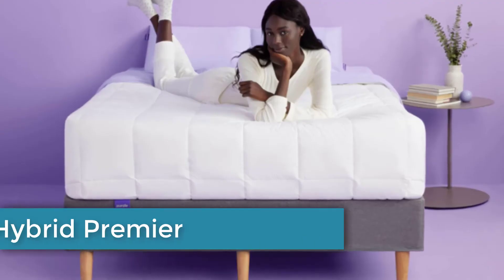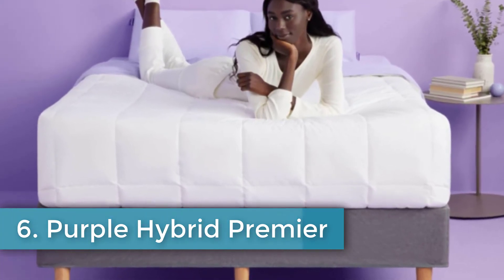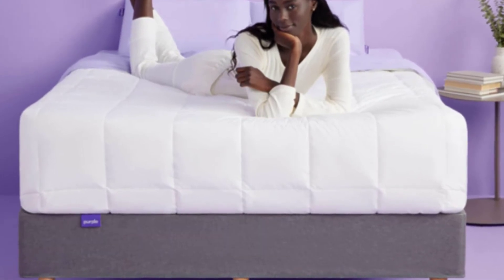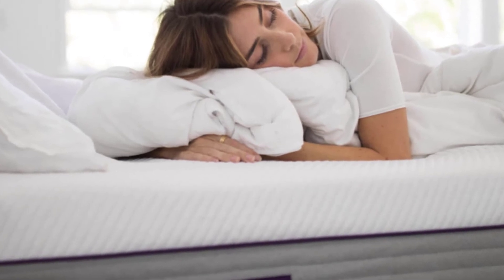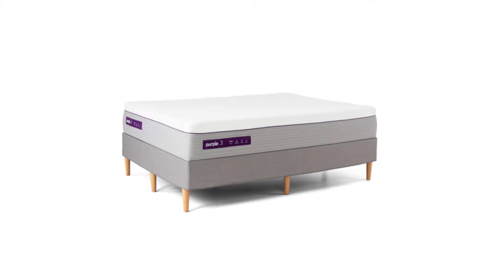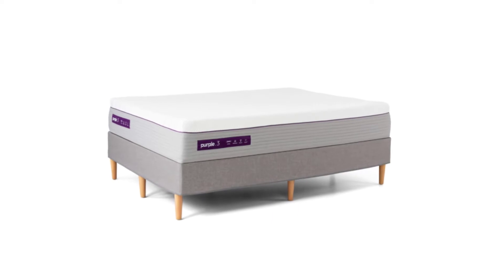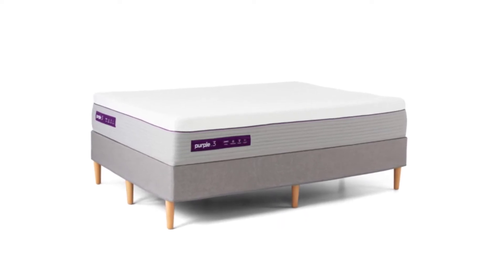Number six: Purple Hybrid Premier. Purple mattresses, including the Purple Hybrid Premier, contain a unique Purple Grid made of an elastic polymer to relieve pressure and keep sleepers cool. In many respects the grid feels like foam but has top-notch breathability due to its open columnar structure. A pocketed coil support layer helps heat move away from the body. The Premier comes in two support levels based on the height of the grid — the more grid in the mattress, the more contouring a sleeper gets.